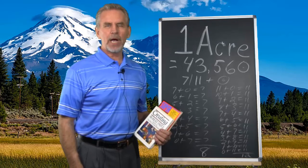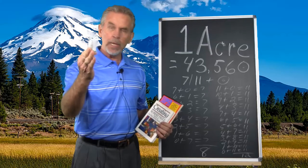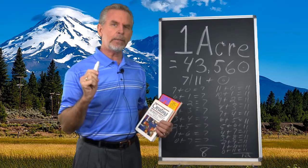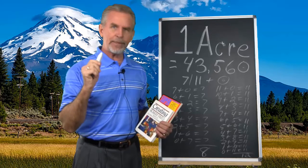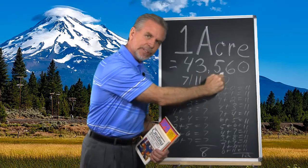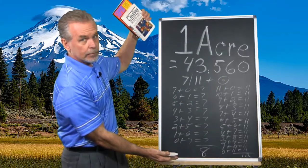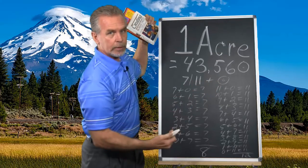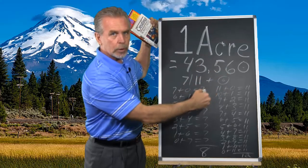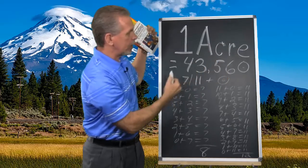Hello dear friend and welcome. I am extremely excited about this presentation because I've been bragging that I can create a much simpler method for memorizing one acre equals 43,560 square feet.